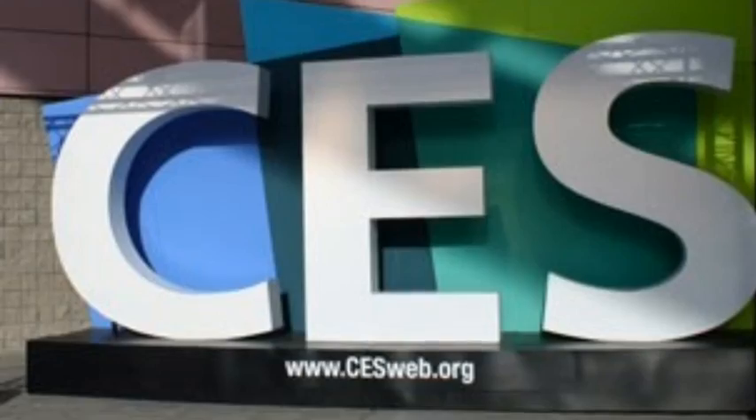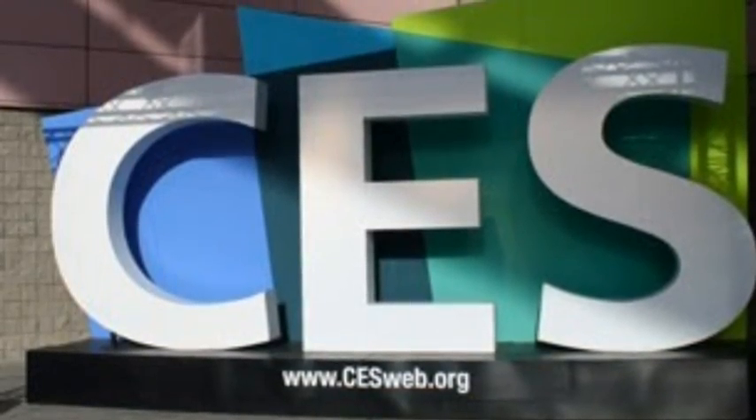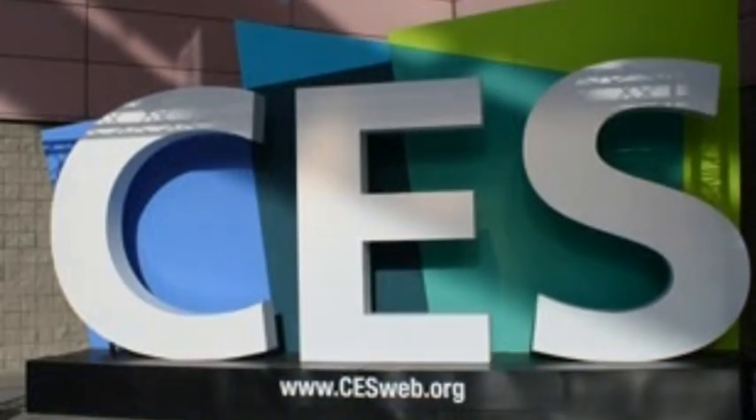Tomorrow's tech products today. CES video brought to you by Smart Mio at GetSmartMio.com — that's G-E-T-S-M-A-R-T-M-I-O.com. We are checking out MyBell with Peter.